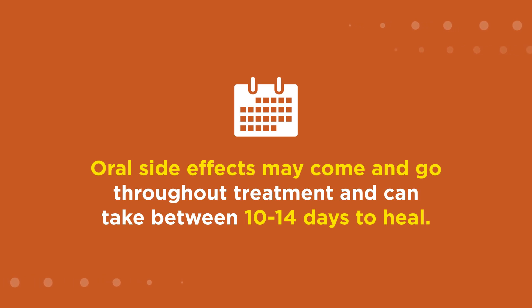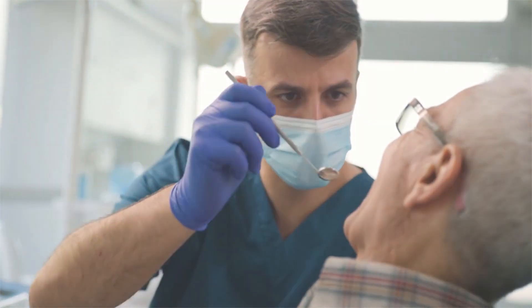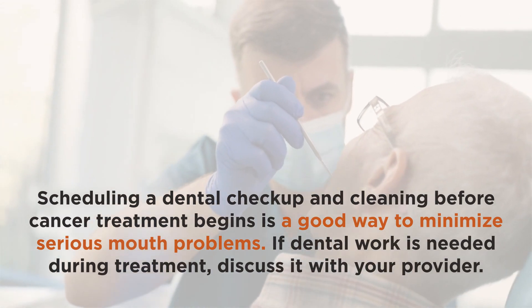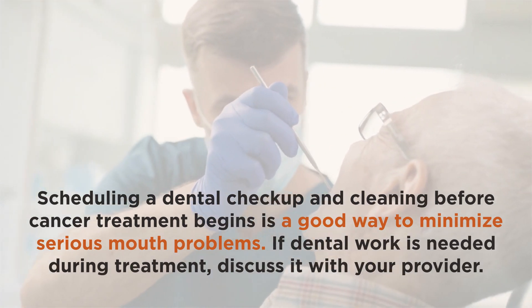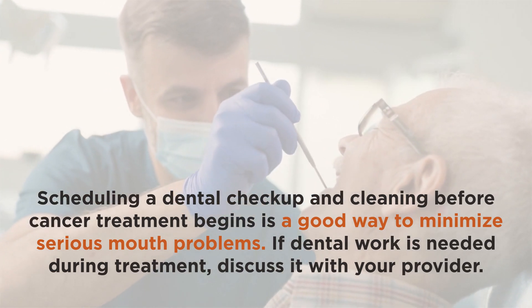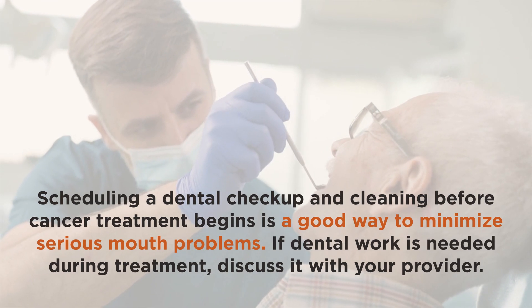Oral side effects may come and go throughout treatment and can take between 10 to 14 days to heal. Scheduling a dental checkup and cleaning before cancer treatment begins is a good way to minimize serious mouth problems. If dental work is needed during treatment, discuss it with your provider.